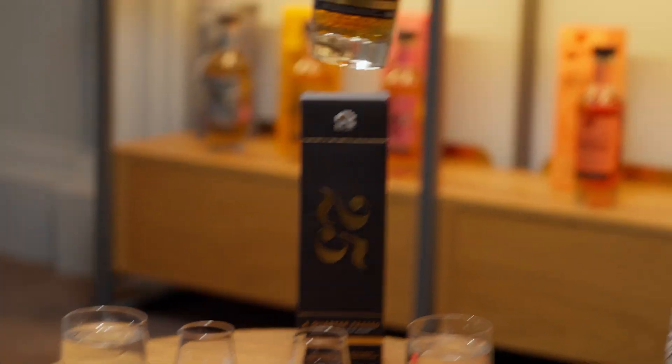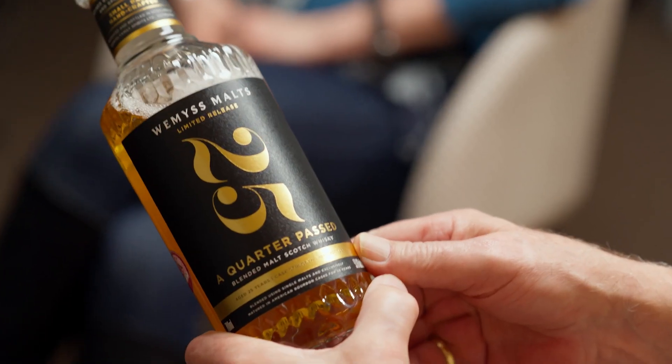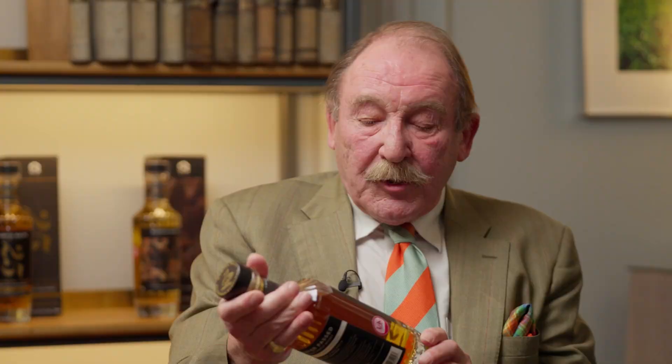We're coming up almost to our 20th anniversary and Charlie taught us a lot of what we know about whisky. That's nice for you to say so. But today, what I want to talk to you about is this new 25-year-old expression — it's a blended malt and I'm going to ask Isabella to tell us a little bit about it.